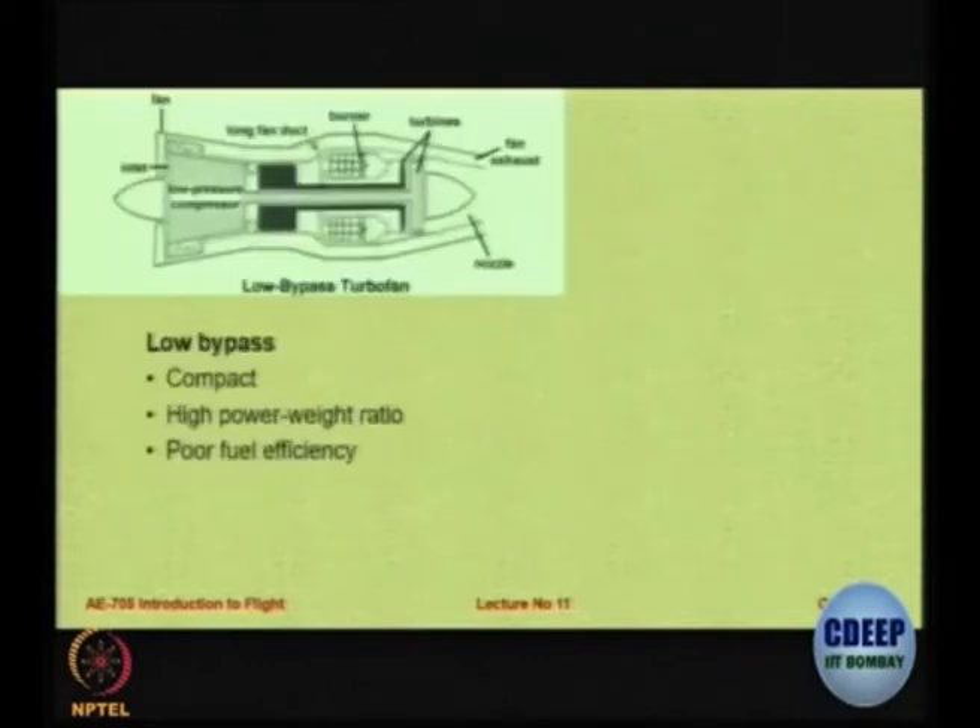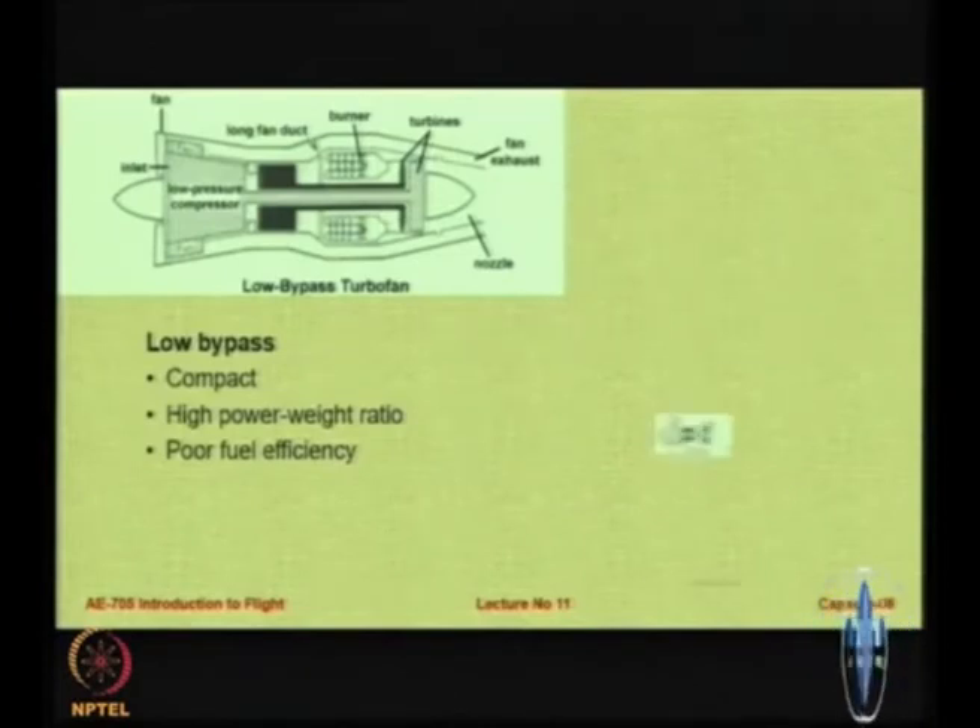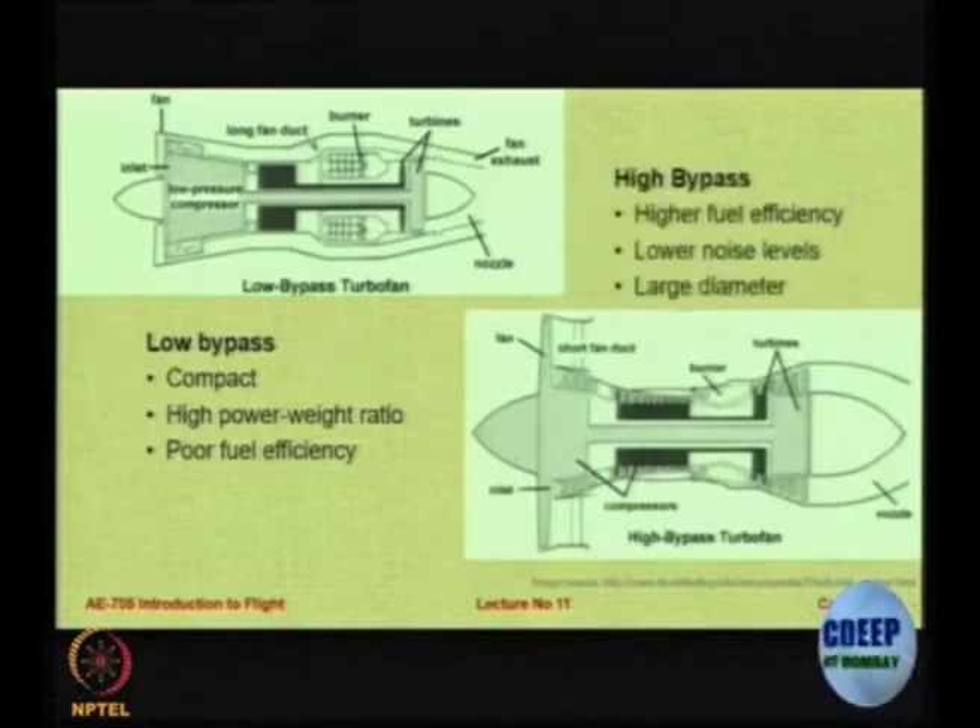In a low bypass turbofan you have a very compact engine — small diameter, high power to weight ratio, but very poor fuel efficiency. In the high bypass turbofan engine you have higher fuel efficiency, lower noise levels, but the diameter is large especially because of the fan in the front — the diameter of the fan becomes the limiting factor on the size of the engine. These engines tend to be very large, hence they are used for transports which do not fly supersonic or at very high speed. You choose low BPR or high BPR depending on your requirement.